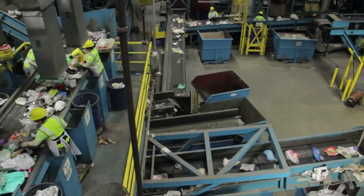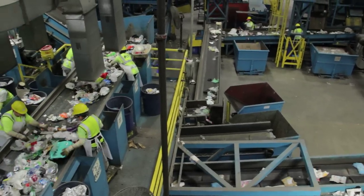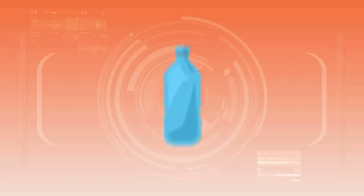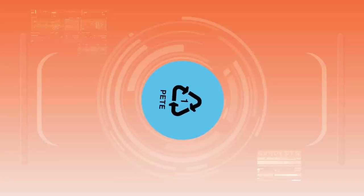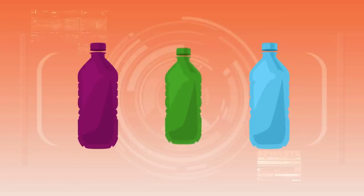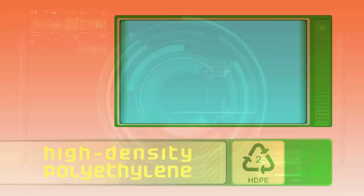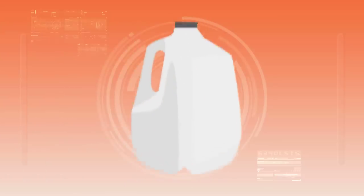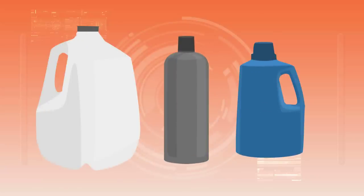The remaining plastics are sorted at the next station. But first, let's talk about the different kinds of plastics. Have you ever seen a number on the bottom of a piece of plastic? That number tells us which type of plastic it's made out of and if it can be recycled. Number one is called PET, or polyethylene terephthalate. PET is used in many soft drink, water, and juice bottles. Number two is HDPE, or high-density polyethylene, which is used in milk jugs, detergent containers, and shampoo bottles.